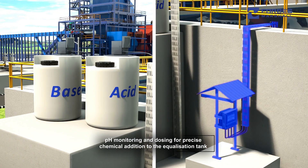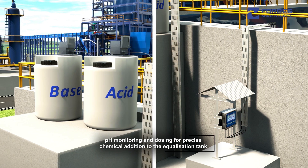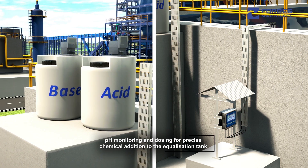A pH monitoring and dosing system for the equalization tank facilitates accurate monitoring and dosing of desired chemicals to equalize effluent for efficient treatment.